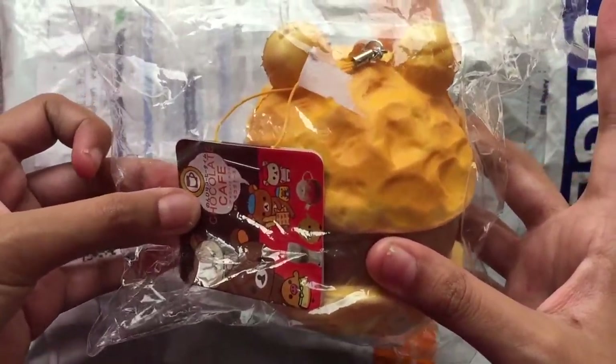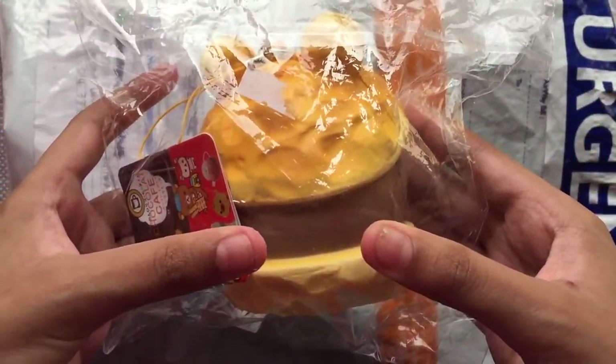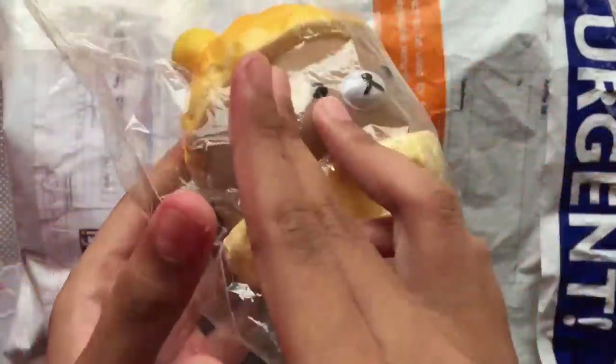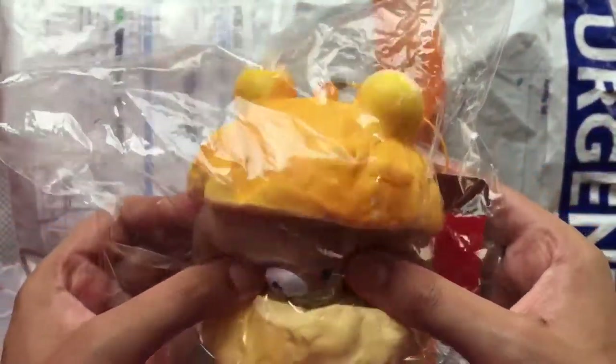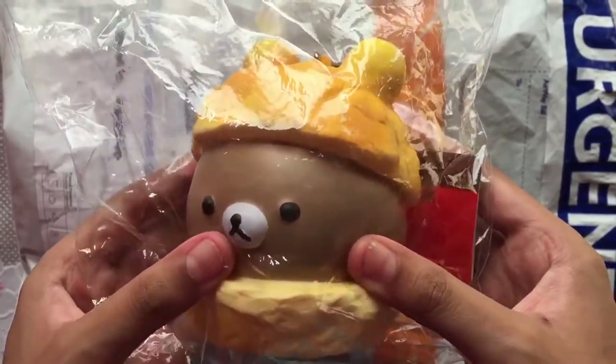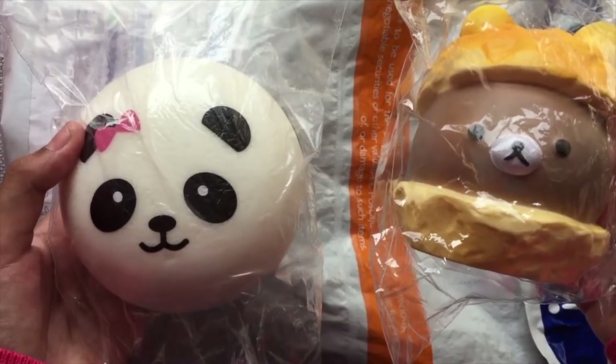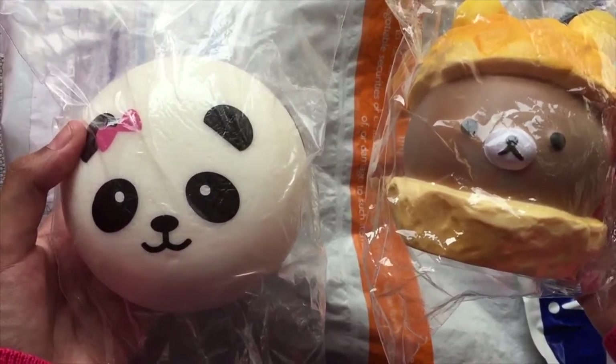The third one is a chocolate cafe. Actually, these two squishies are a perfect gift for my friends. I hope she likes it.